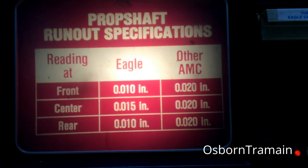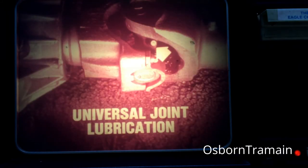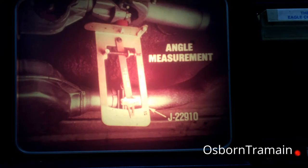Another difference is seen in the propeller shaft run-out specifications. The allowable shaft run-out is much less on the Eagle than on other AMC cars. Run-out must not exceed ten thousandths of an inch at either the front or rear of the shaft and must not exceed fifteen thousandths of an inch at the center of the shaft. Another difference involves lubrication. The Eagle's universal joints have lubrication fittings and should be lubricated with chassis lubricant at five thousand mile intervals. The universal joints on other AMC cars are factory lubricated for the normal life of the part.